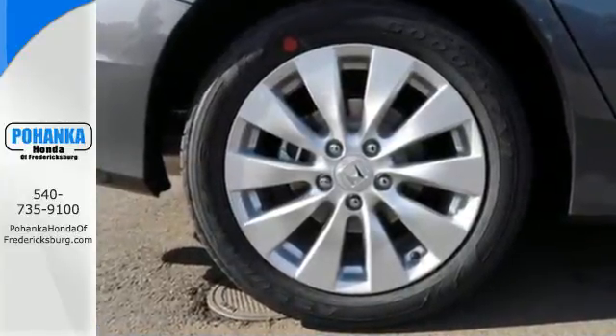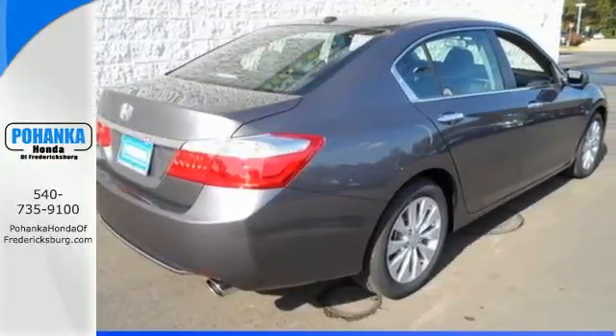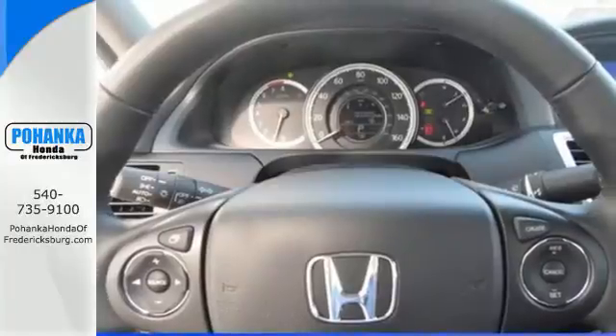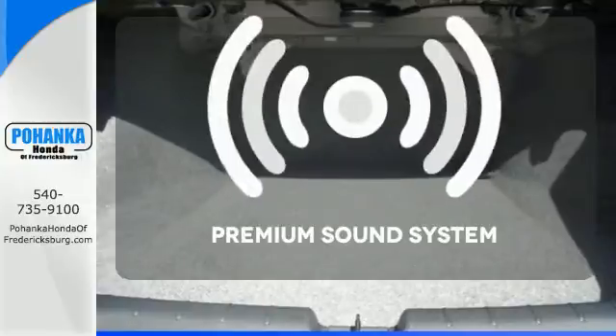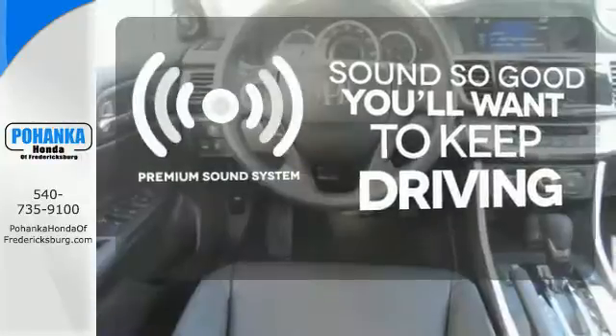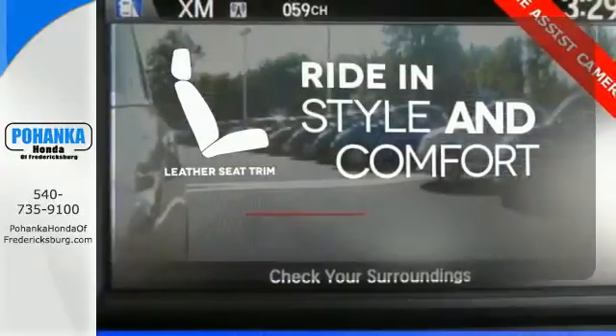Plus it's earned every one of its five stars in safety with features like smart vent frontside airbags and vehicle stability assist. Let the sunshine and the fresh air in with the sunroof. You might take a drive just to listen to the premium sound system. Ride in style and comfort with leather seat trim.